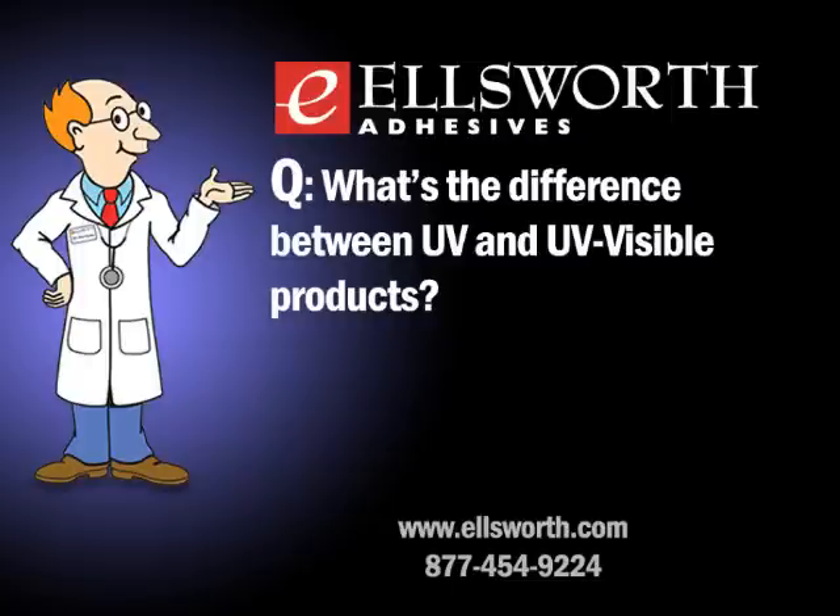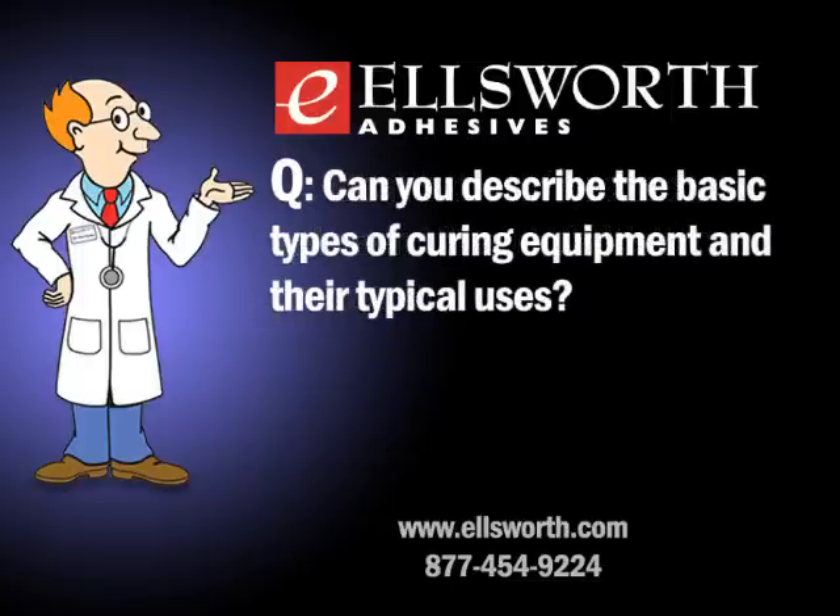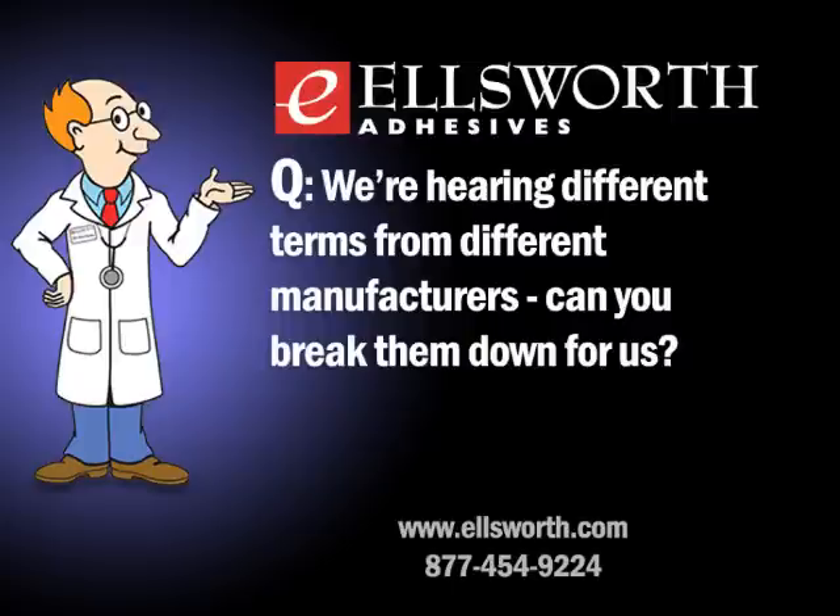There are two ways to look at UV equipment: how large an area needs to be cured, and how much power is needed. The basic categories are spot lamps and flood lamps. Spot lamps are good for curing areas up to about a half inch in diameter, while flood and focus beam lamps cure much larger areas and are used on conveyors, index tables, or similar systems. Spot lamps can deliver very high output — around 20 watts per square centimeter — because the light is concentrated into a small area.